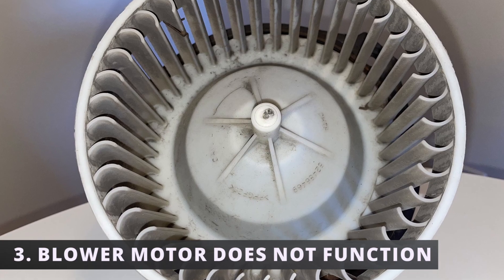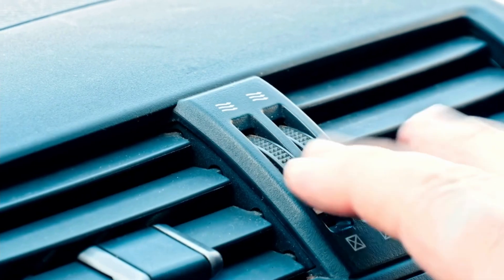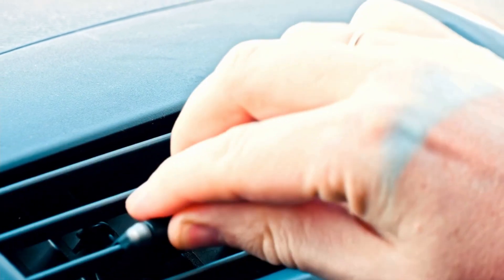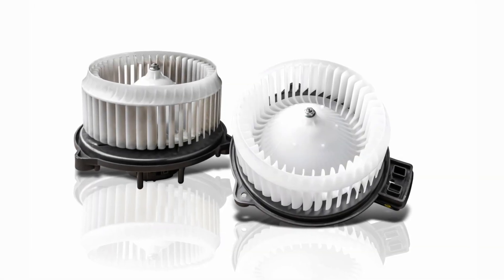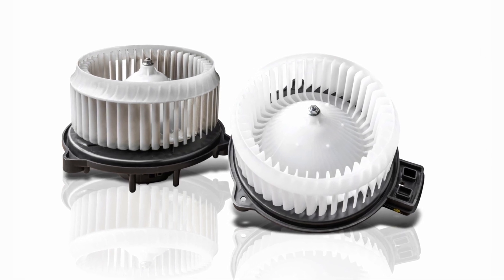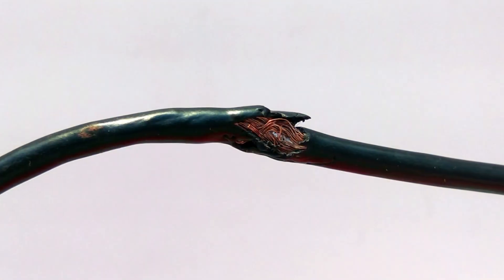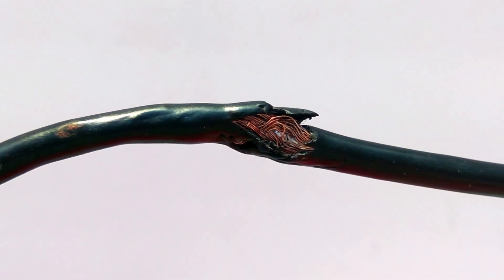The third symptom is the blower motor does not function at all. If you turn on your AC or heater but notice there's no air coming out of the vents, it could be due to a malfunctioning blower motor. It can fail from a worn out bearing or old age. In that case, the best thing to do is to replace your blower motor. Make sure to also check your blower motor fuse or torn wiring, as this can cause a similar symptom.